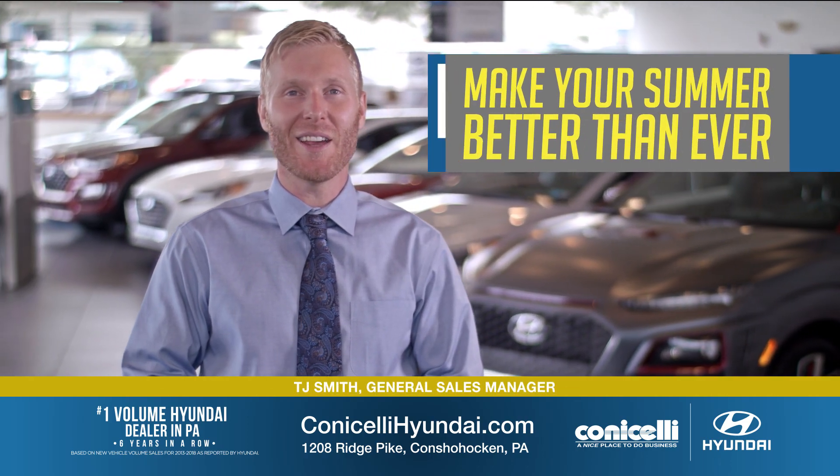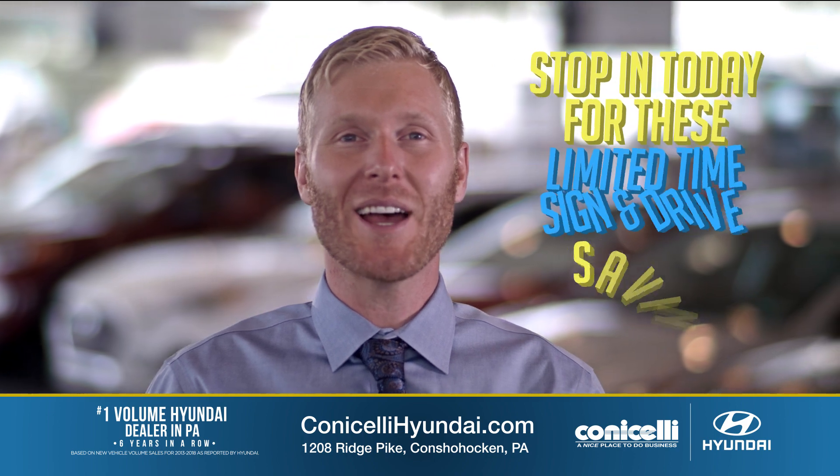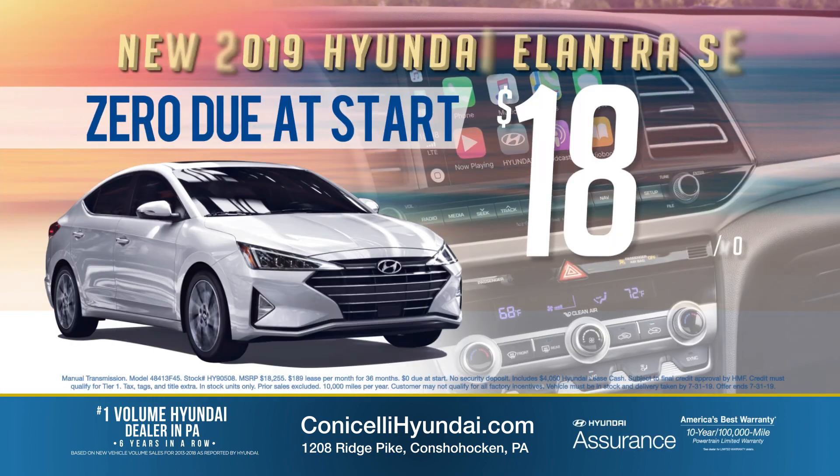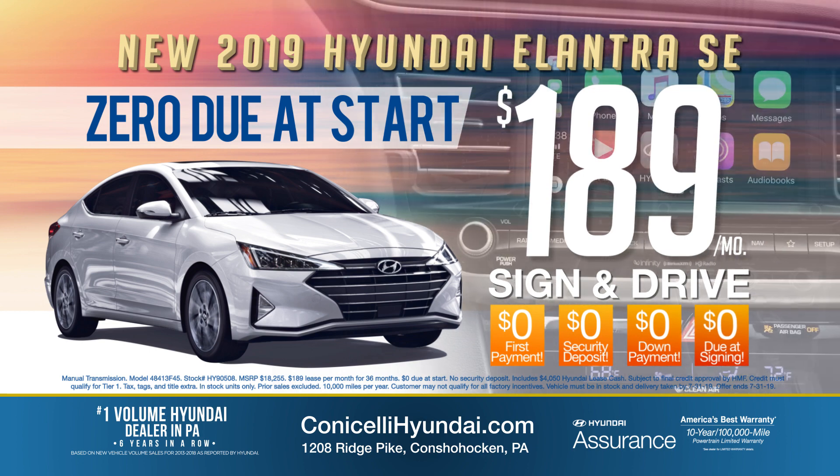Make your summer better than ever at Conicelli Hyundai during the Hyundai Epic Summer Clearance going on now. Stop in today for these limited time sign and drive savings. For $189 a month, lease a new 2019 Hyundai Elantra SE — that's with zero due at start.